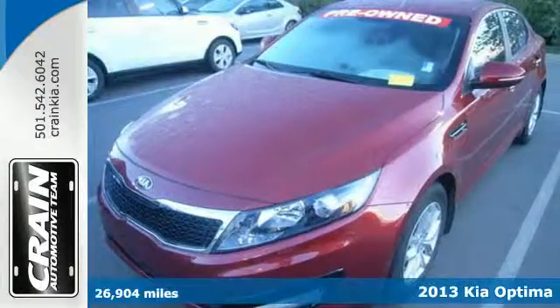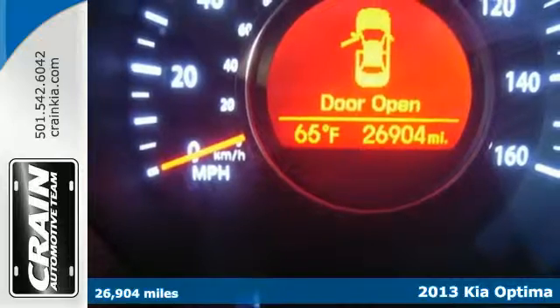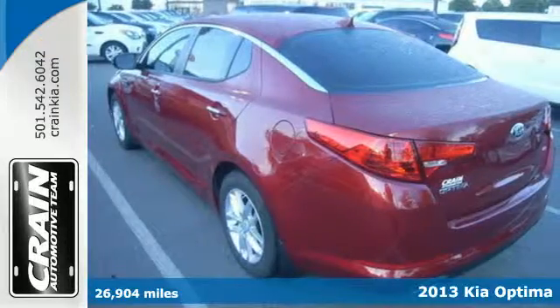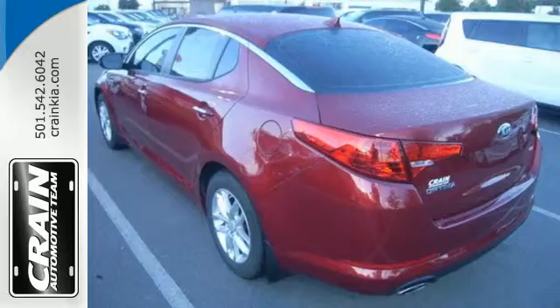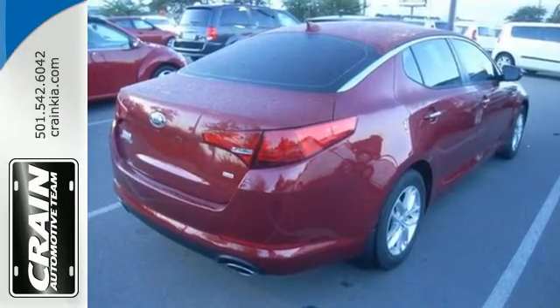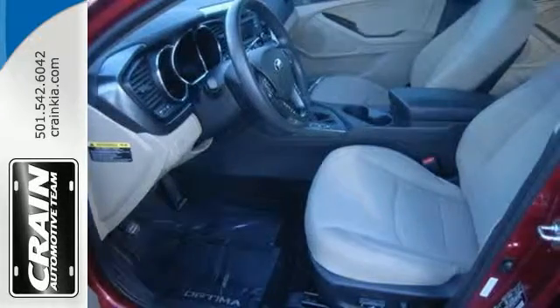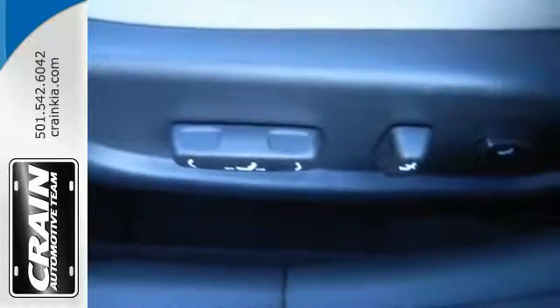Stand out from the crowd with this 2013 Kia Optima. You'll find this Optima offers the refinement of a luxury car with great amenities like fully automatic headlights, heated turn signal mirrors, and dual chrome exhaust tips. It also has can't-miss extras like brake assist, multiple airbags, and stability and traction control.